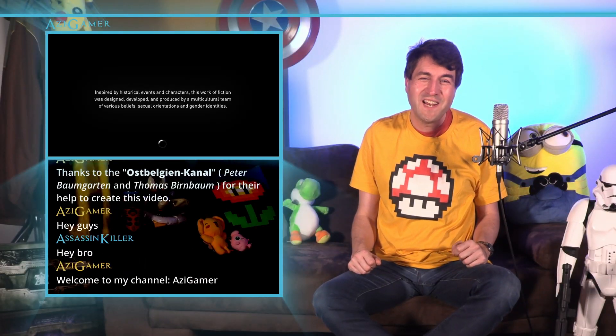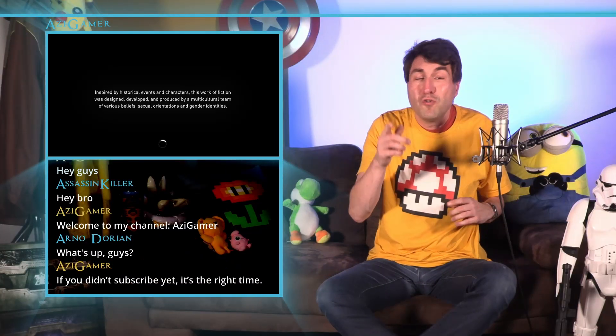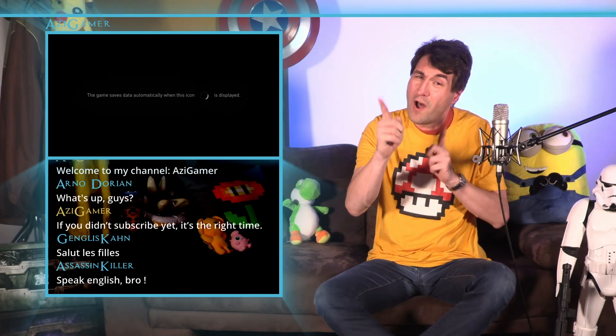Hey guys, welcome to my channel, AdiGamer. If you didn't subscribe yet, it's the right time. Today I'm going to play Assassin's Creed.